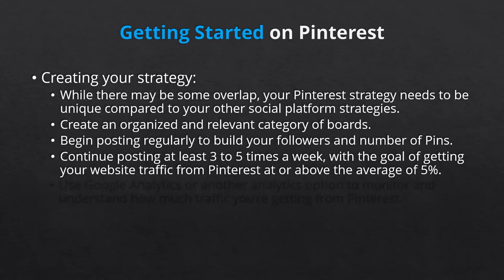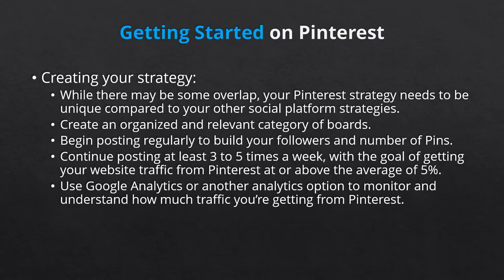To determine the percentage of those who transfer from Pinterest to your website, landing page, or linked URL, you should set up Google Analytics. You can also use your preferred analytics software or view the analytics provided by Pinterest. Your page must be set up as a business account to view Pinterest analytics. What you're looking for is which pins do the best so that you can create similar, yet unique pins.